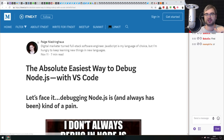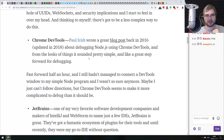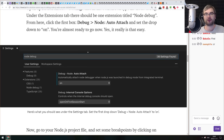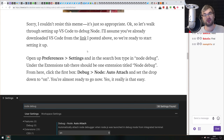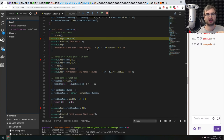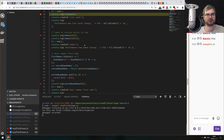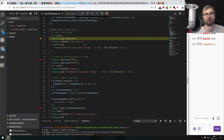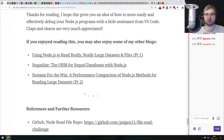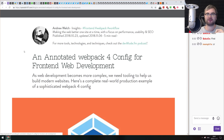First article is 'The Absolute Easiest Way to Debug Node.js with VS Code.' It's a tutorial that walks you through the possibilities of debugging Node.js and what the easiest approach is — debugging with VS Code. It's really easy to set up and gives you breakpoints, call stack, watch, and everything you'd expect in any other IDE.